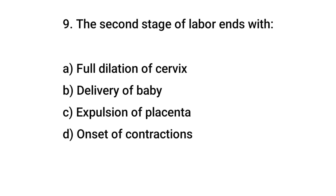Question number 9. The second stage of labor ends with? The right answer is B: delivery of the baby.